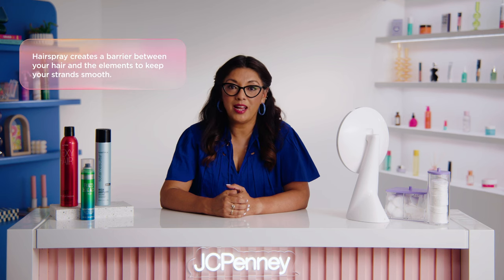No matter how perfectly styled your hair is in the morning, by midday it can quickly fall flat or frizz up thanks to humidity, wind, or even natural oils in your hair. But that's where hairspray comes in to save the day. One of the biggest benefits of hairspray is that it can help control frizz and flyaways. By creating a barrier between your hair and the outside elements, it keeps your strands smooth and sleek, even on the most humid of days.